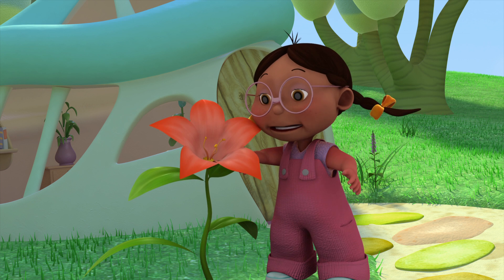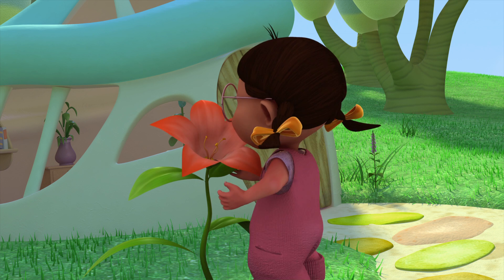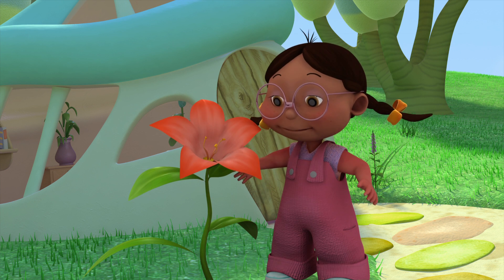Good morning, Blossom, my dear. Did you have a nice night? Oh, you look very pretty this morning. And you smell pretty, too.